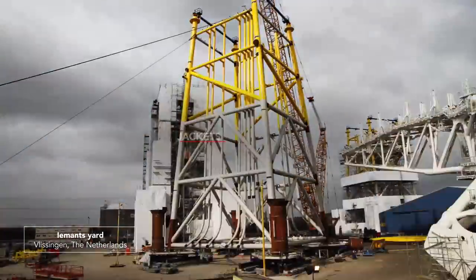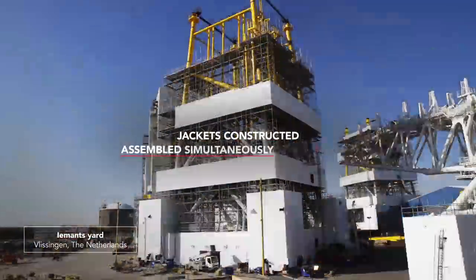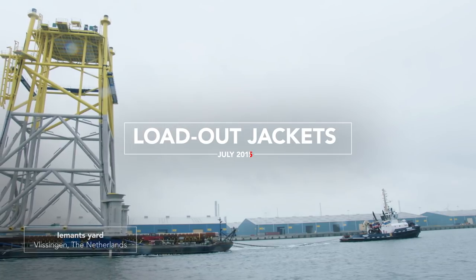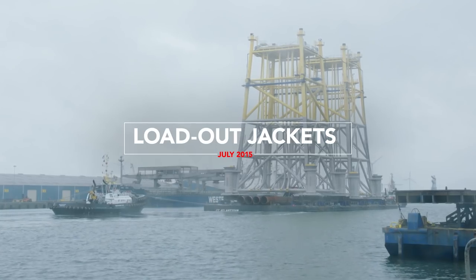Simultaneously with the construction of the topsides, the two jacket foundations were constructed and assembled at the Imants yard in Vlissingen, the Netherlands. In July 2015, the two jackets left the yard to be transported to their final destination in the Dutch North Sea.